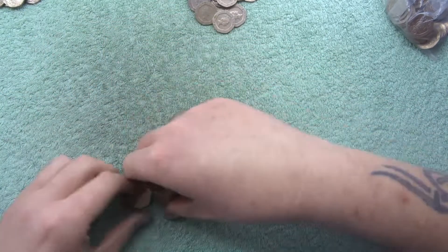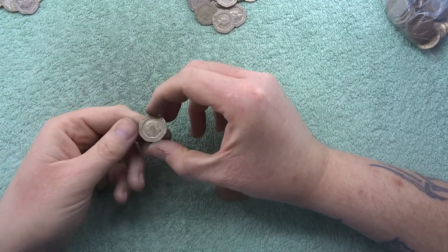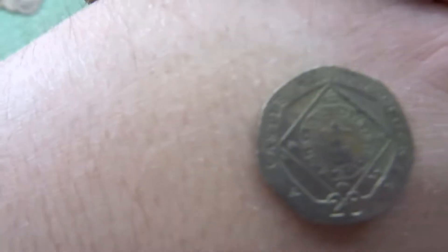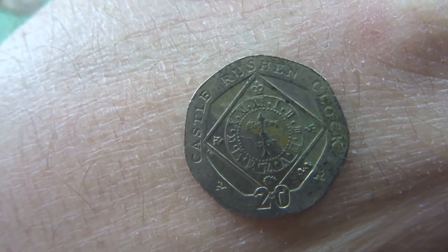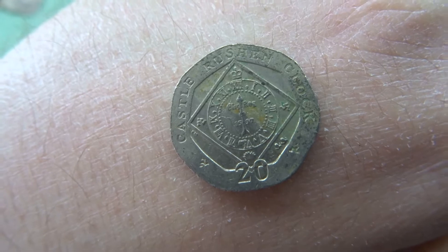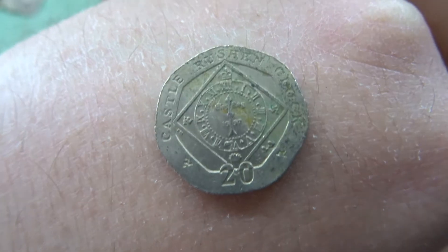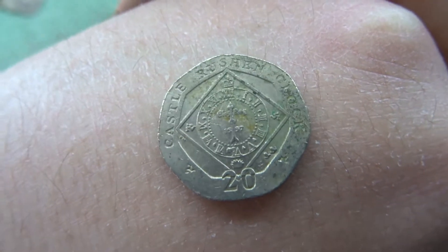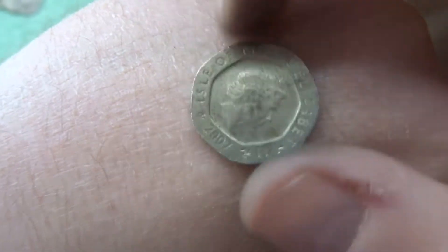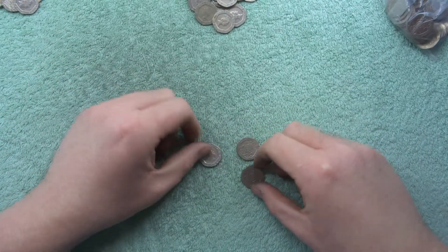Oh, we got a find! This looks like an Isle of Man one — yep, there we go. Castle — Rushen, is that Castle Rushen? I'll call it Castle Rushen — there we go. Sorry, it's dirty and I'm looking at a screen to read it, but angled in the right way that's actually a really nice coin. I'm going to put that on the shelf so I don't lose it.